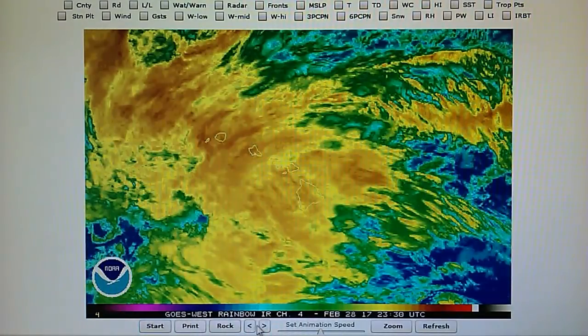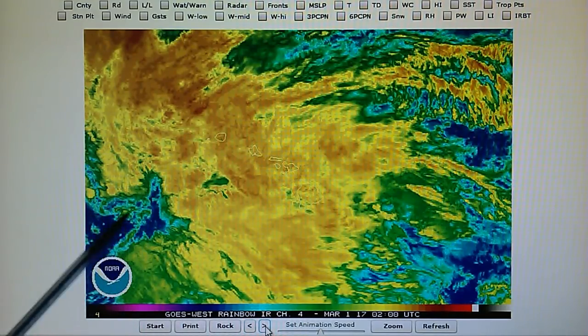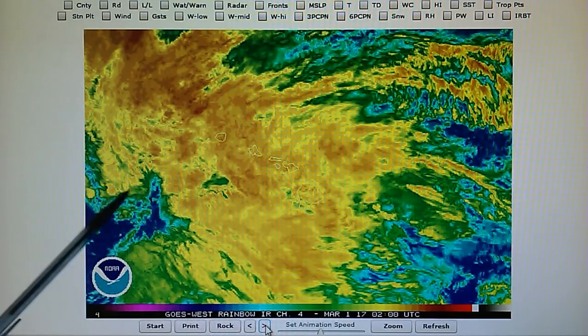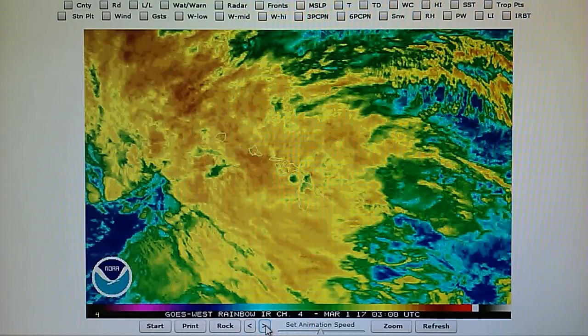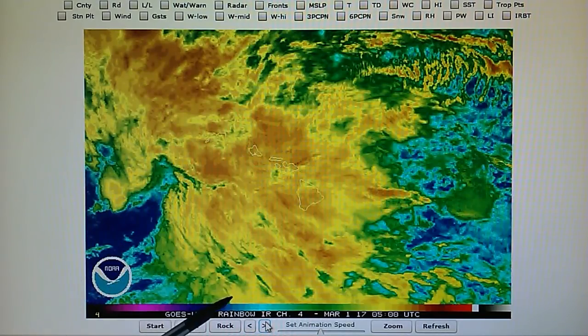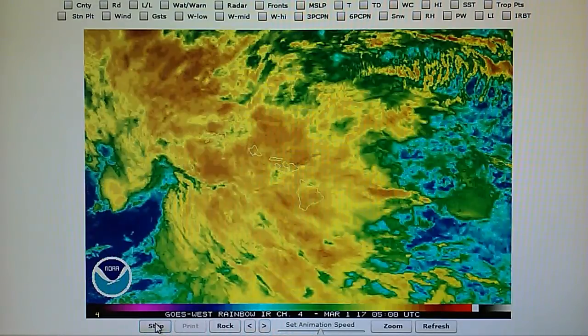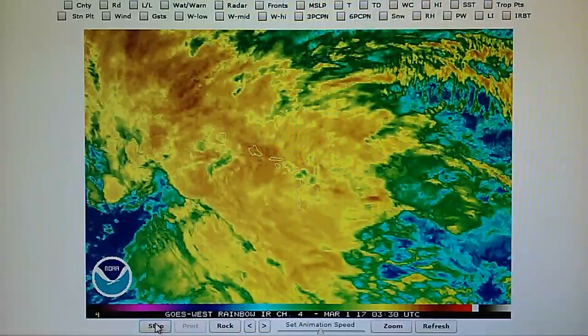Now we can see that better in this map. This is the rainbow map — the infrared. You can see that rectangle right here all through here. That's the transmitter generating that. This whole area is trying to spin but this imprint is coming from a transmitter — microwave most likely — and that is forcing heat in the form of descending air into this moisture field and that is preventing rotation. We can see that as we click through the loops. This is a seven-and-a-half hour loop.